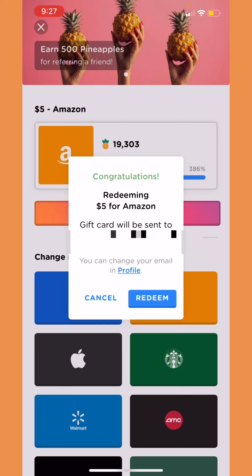It says congratulations for redeeming a five dollar gift card, and it says the gift card was sent to my email. So now let's go check out my email — wait, first let's press redeem.